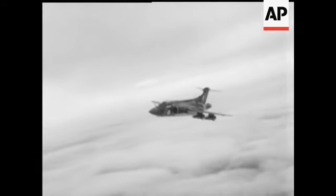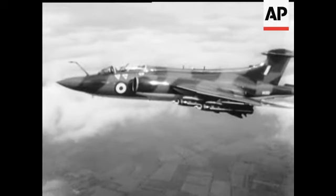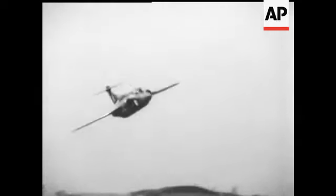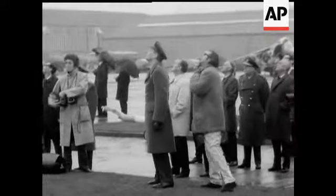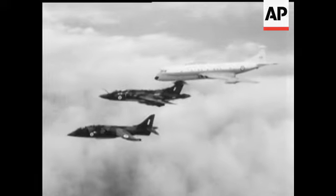The Buccaneer, with a special long-range fuel tank, could attack targets deep behind enemy lines. Three great planes from Hawker Siddeley, the latest addition to the Royal Air Force.